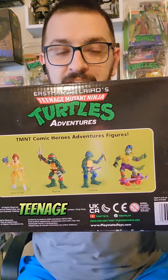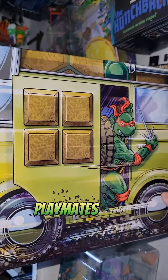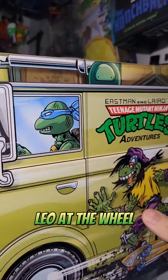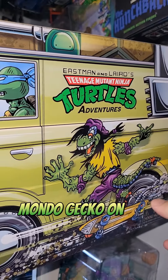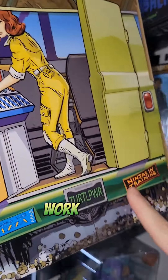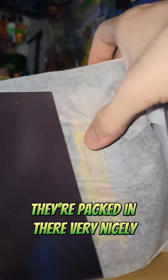Eastman and Laird's Teenage Ninja Turtles Adventures by Playmates. Playmates does awesome packaging for these four-packs — you got Raph peeking out, the turtle van, Leo at the wheel, great artwork here, Mondo Gecko on the side. These are based of course on the Archie Comics.